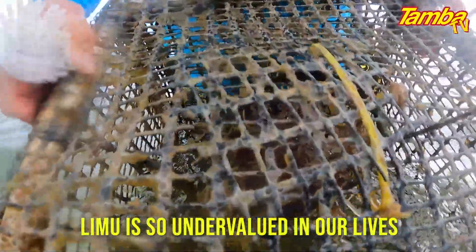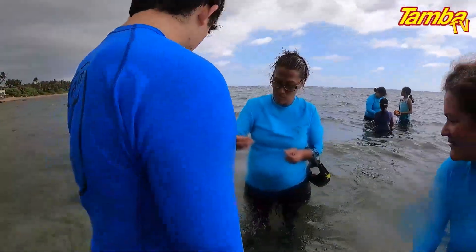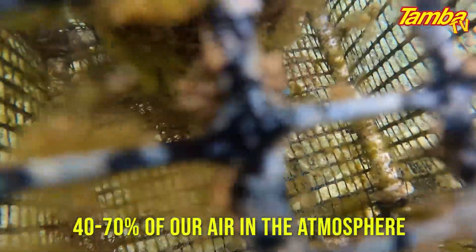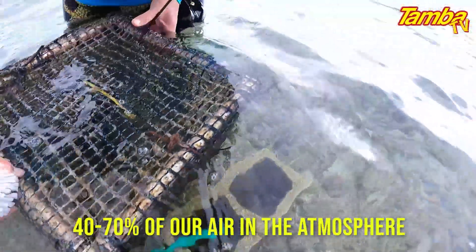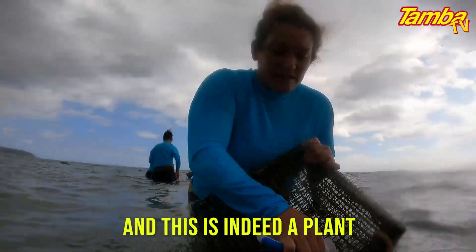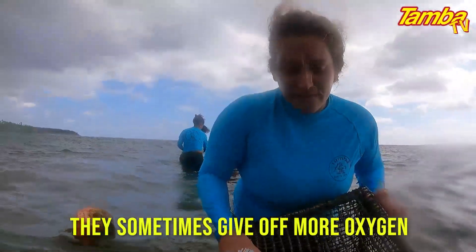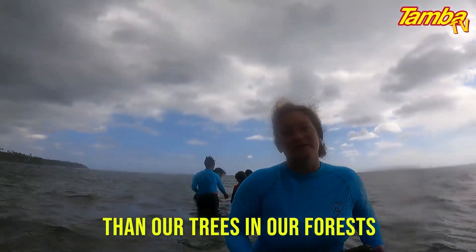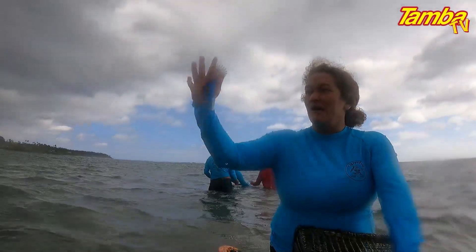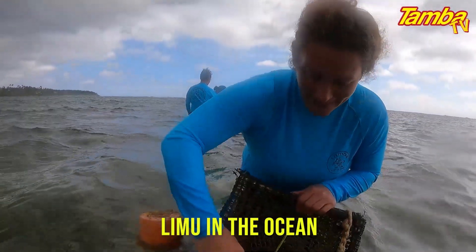The limu is so undervalued in our lives. It is said that limu can provide up to 40-70% of our air in the atmosphere. So we give a lot of credit to plants, and this is indeed a plant. They give sometimes even more oxygen than our trees and our forests. So as much as we are focusing on land, we should be focusing equally on limu in the ocean.